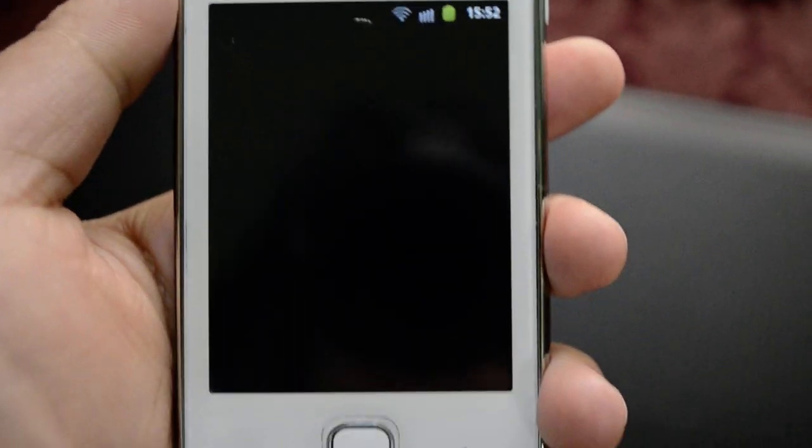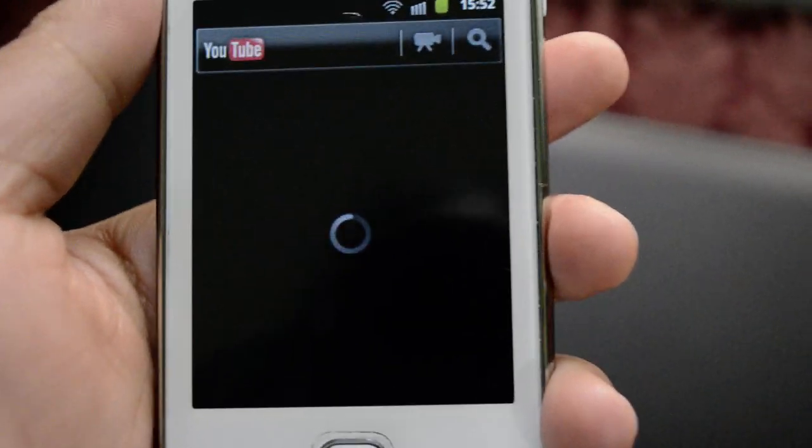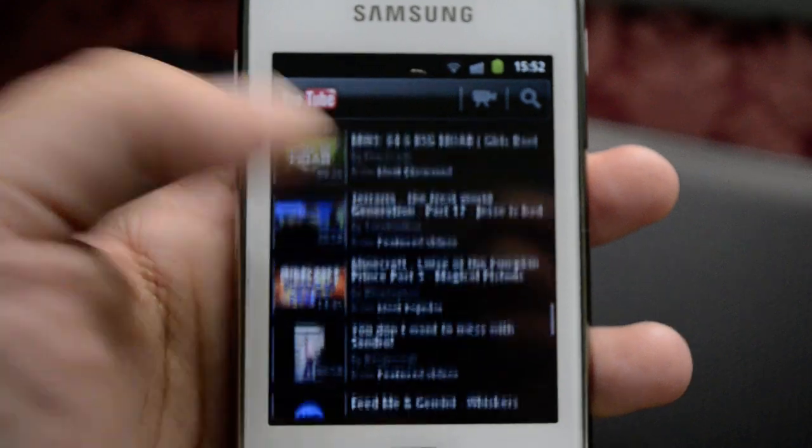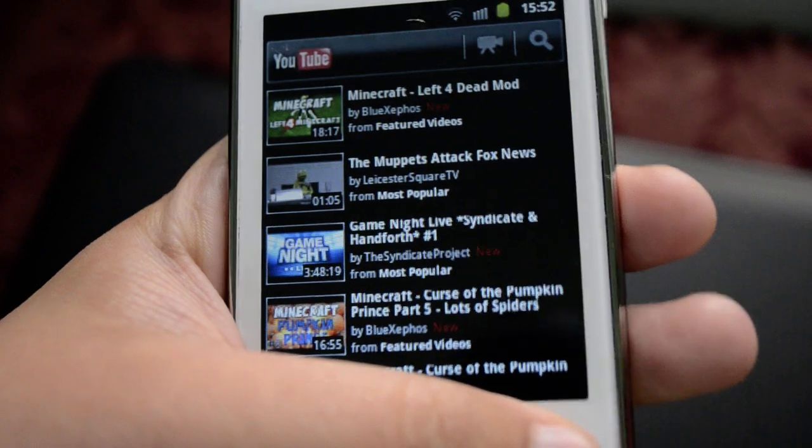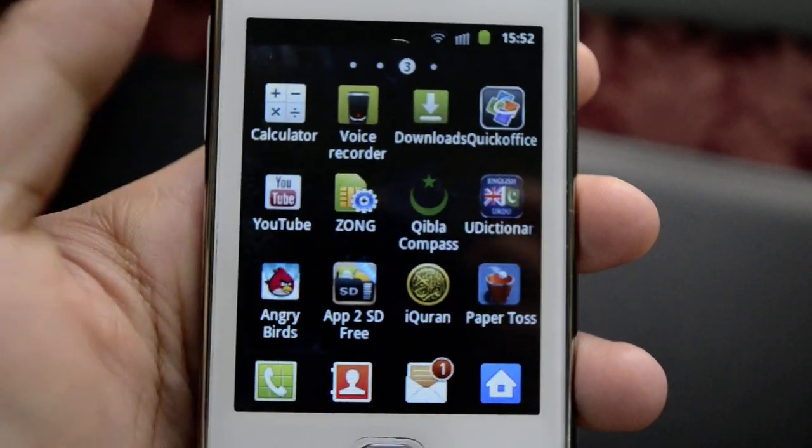We have YouTube, and videos play very decently — very nice and pretty fast on my Wi-Fi. I really like this YouTube experience on this device. Then we have SIM settings as well.